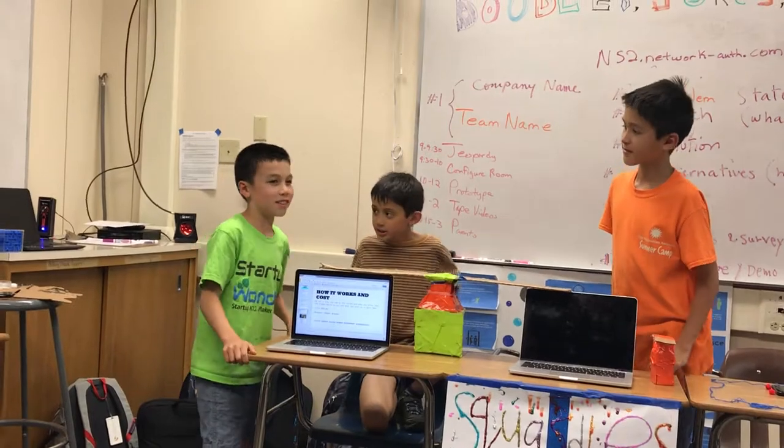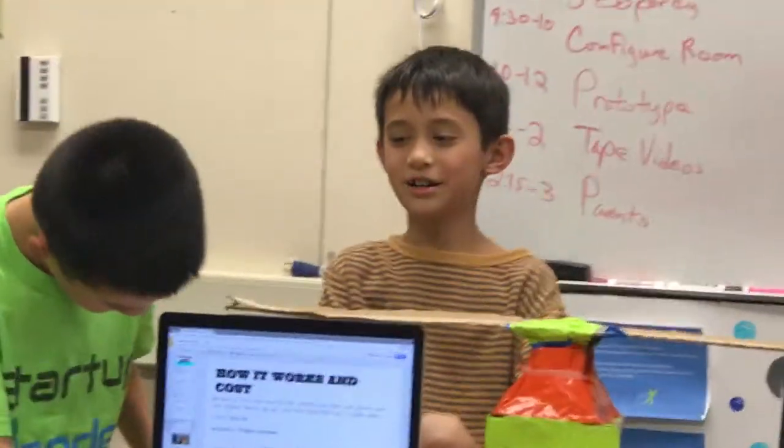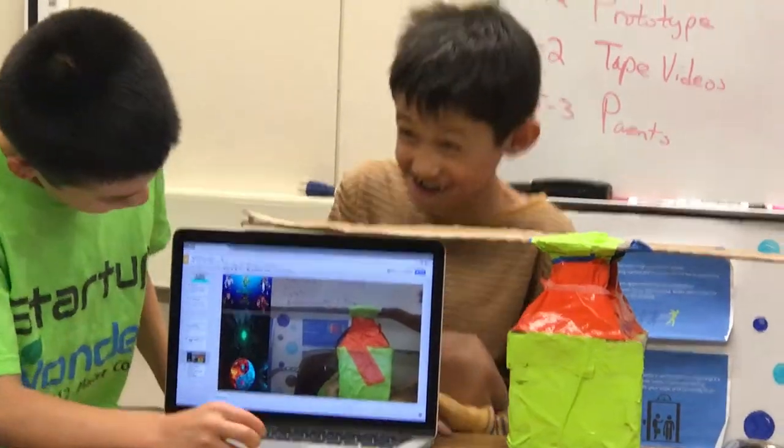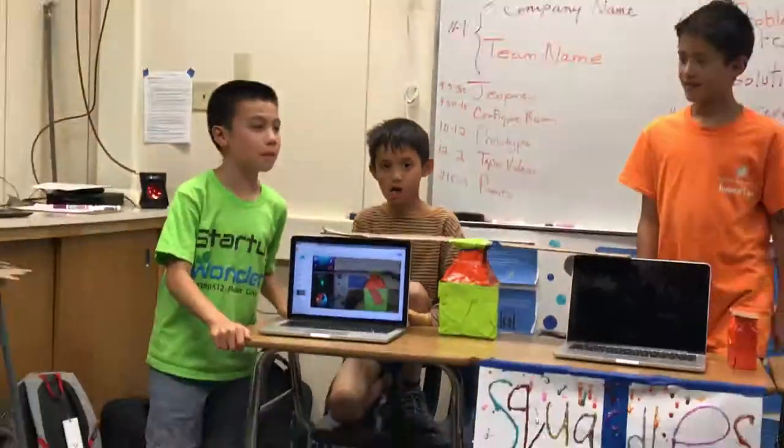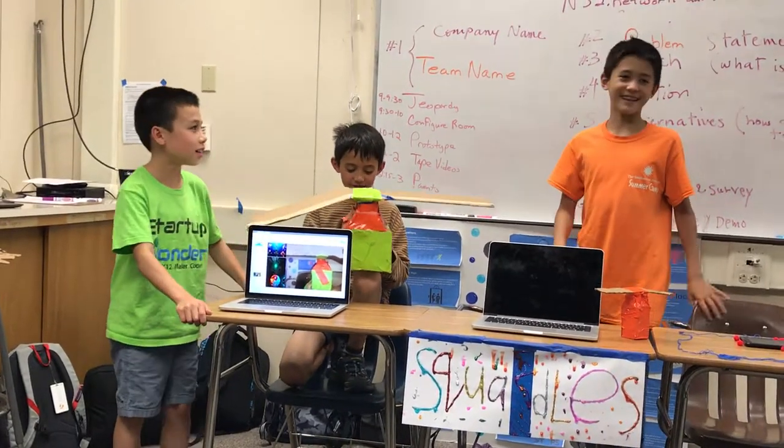The cost is $26 and it comes with a free fidget spinner. This is a picture of our product. Thank you for listening.